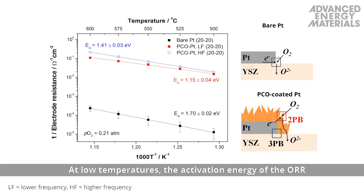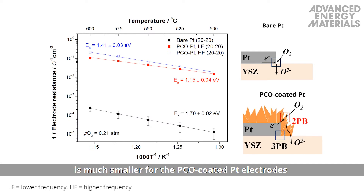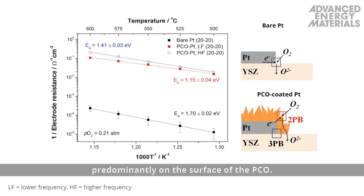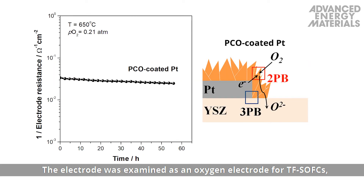At low temperatures, the activation energy of the ORR is much smaller for the PCO coated platinum electrodes than bare platinum electrodes, indicating that the ORR takes place predominantly on the surface of the PCO.